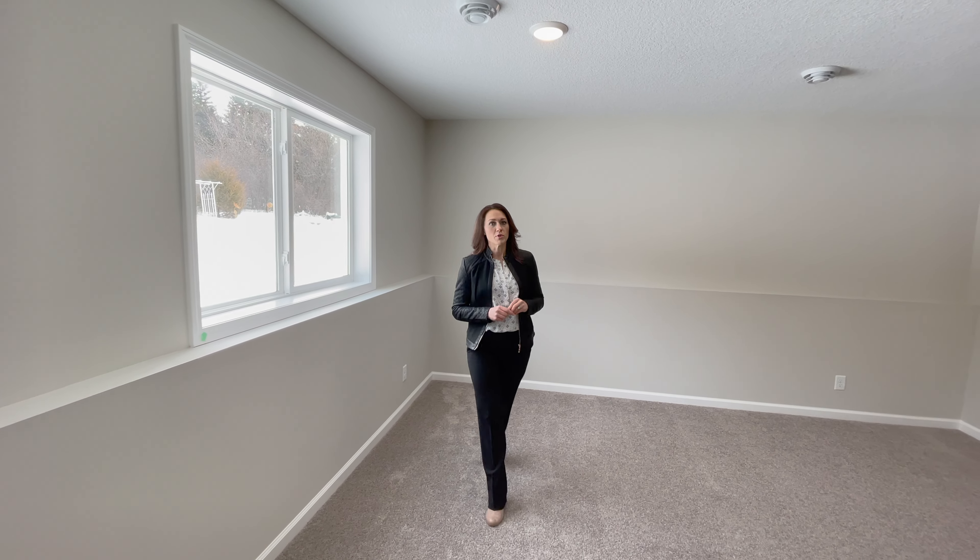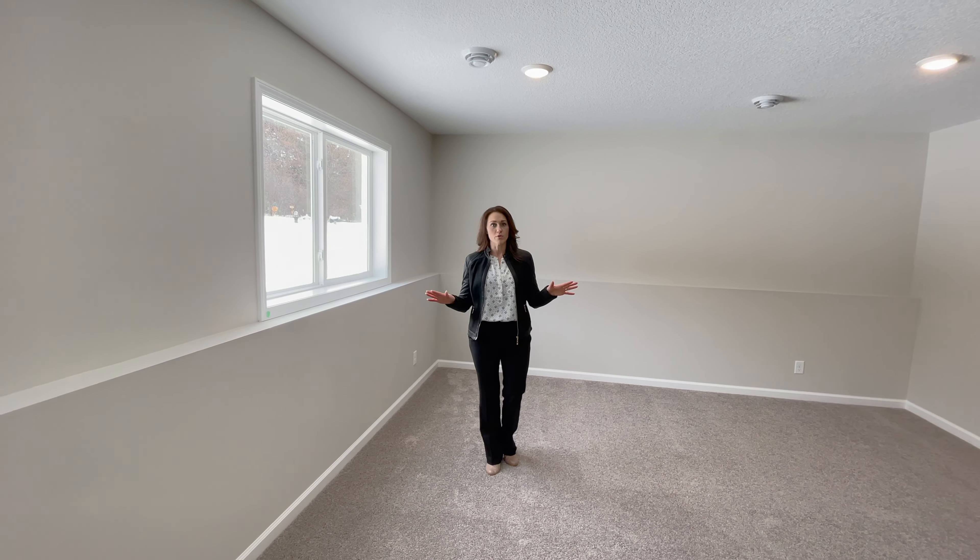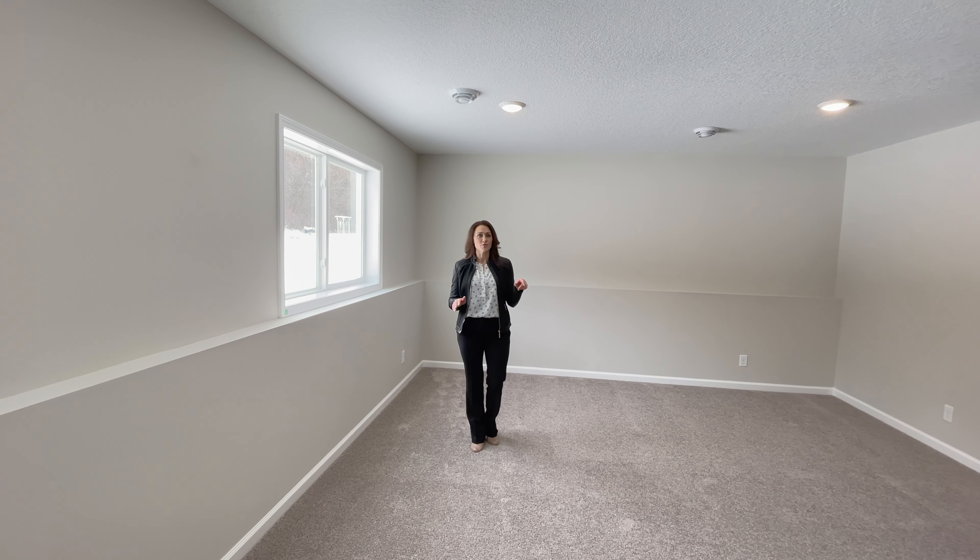On the third level of this floor plan we offer a large family room for entertaining, a fourth bedroom, and an extra bathroom.